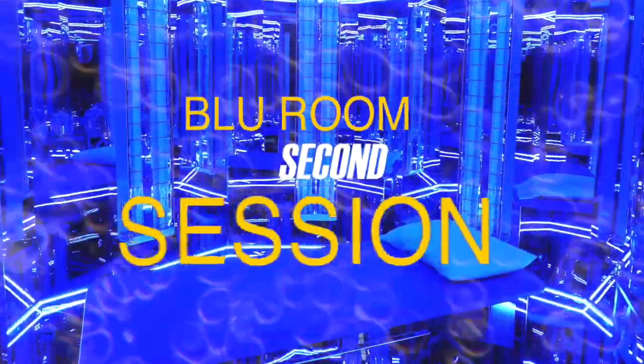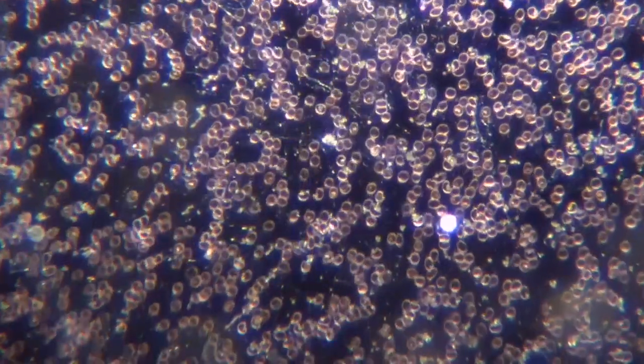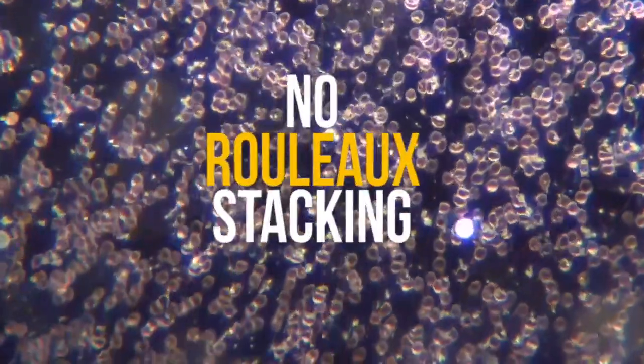After a second Blue Room session, a final blood sample was taken. Viewed at a lower resolution to show more red blood cells, one can see that there is no Rouleaux stacking visible in the sample.